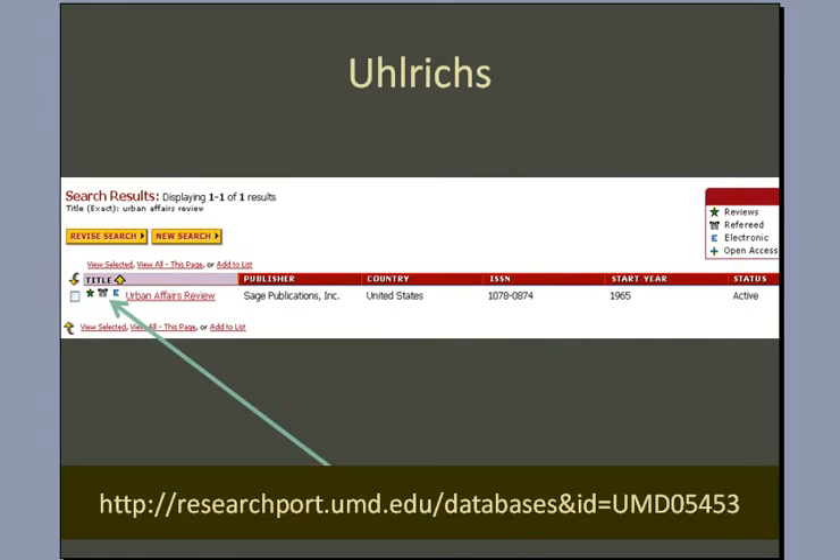If after doing your analysis of all these factors you still aren't sure, you can go to Ulrich's Periodical Directory, available through Langston Library, and search for a journal title. So in this case, our journal was the Urban Affairs Review. When we search for that name, we'll see a little referee jersey icon, and that means that this is a refereed journal.